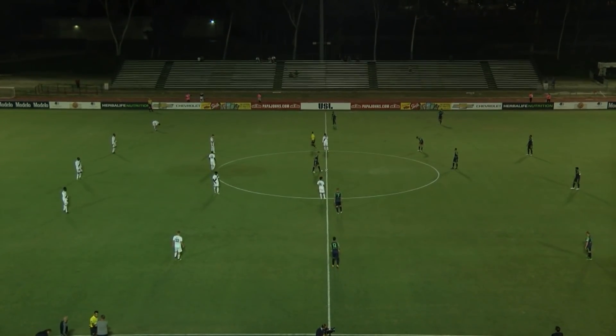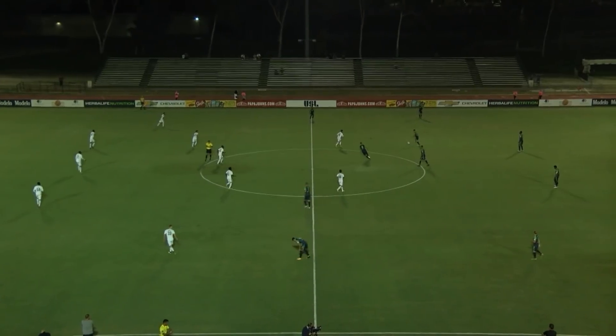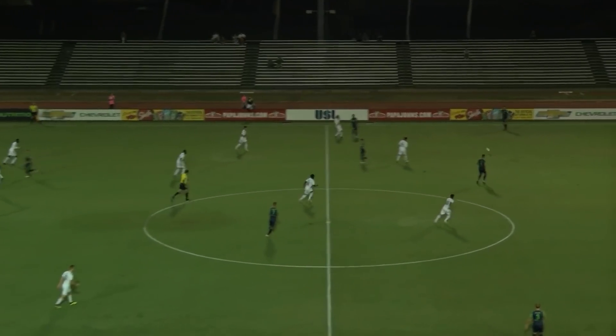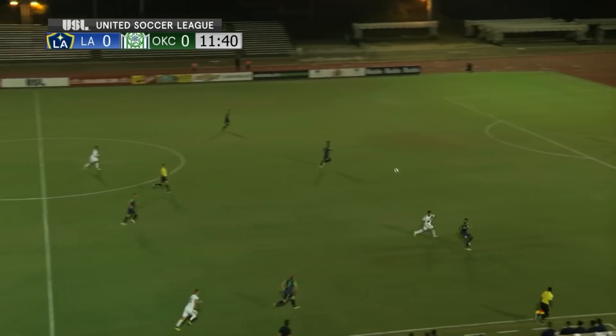They'll want to reestablish their dominance here at the Western Conference as we are underway in Carson, L.A., of course. We'll be kicking from left to right. Ran riot over L.A. in October, 3-0 in Oklahoma.